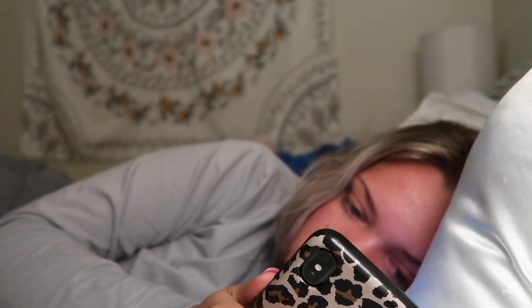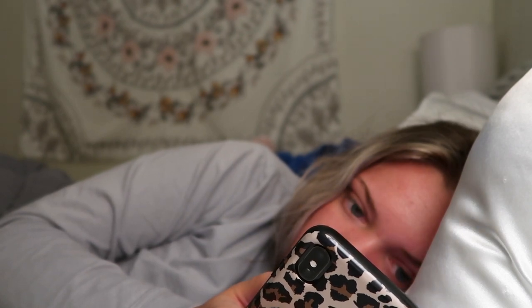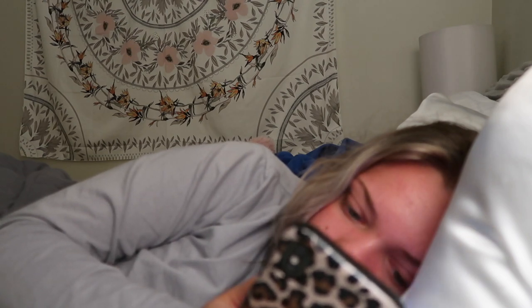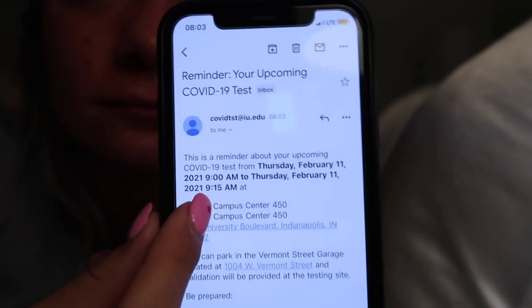I normally start my mornings by playing on my phone for a little bit, which is a really bad habit that I need to break, but it is what it is. So I just lay here for a little bit, scroll through my phone, check notifications, all that good stuff. Then I got an email that my COVID test was actually at 9 a.m. and not 11 a.m. like I thought, so I had to rush to get ready and get on campus.